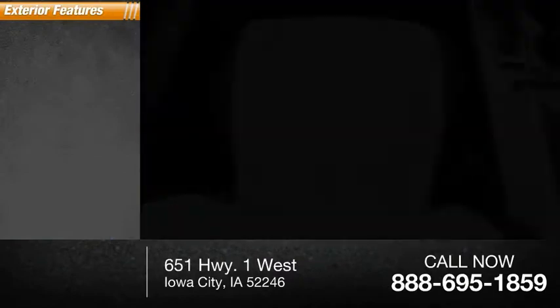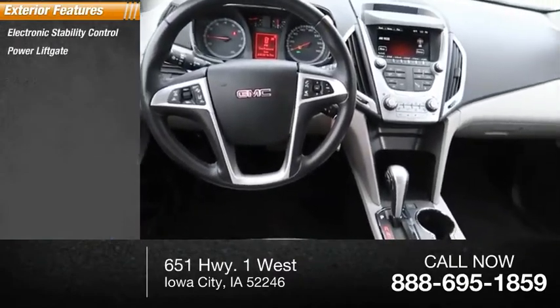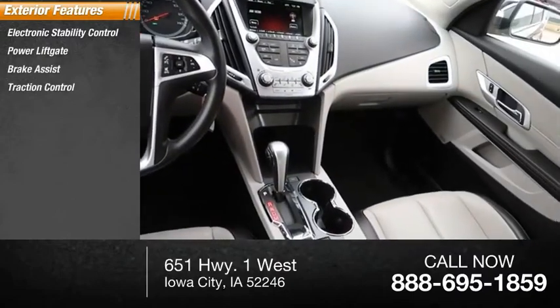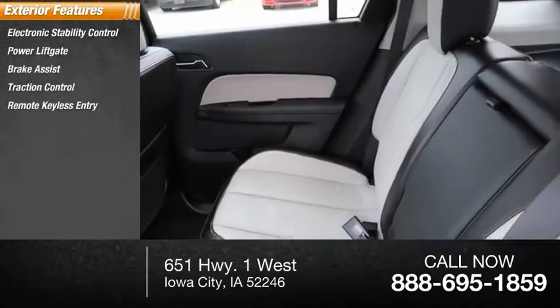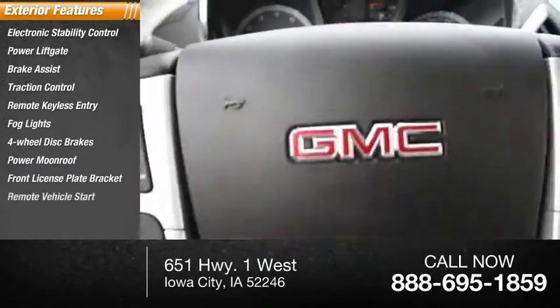Here are some of this vehicle's great options: electronic stability control, power liftgate, brake assist, traction control, remote keyless entry, fog lights, 4-wheel disc brakes, power moonroof, front license plate bracket, and remote vehicle start.